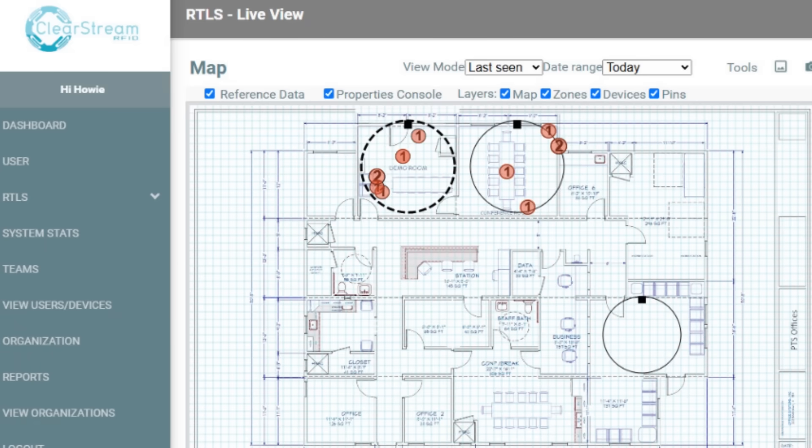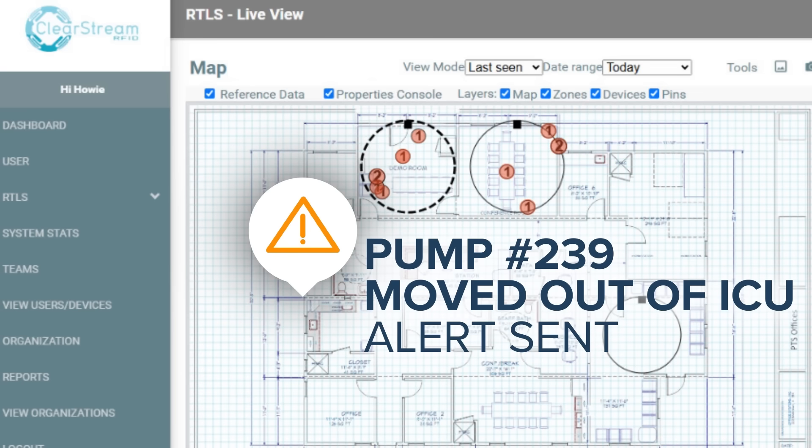Unlike traditional systems that require a massive investment and months of setup, the PTS RTLS engine for Clearstream is quick to deploy, so you can prove value fast and scale at your pace.